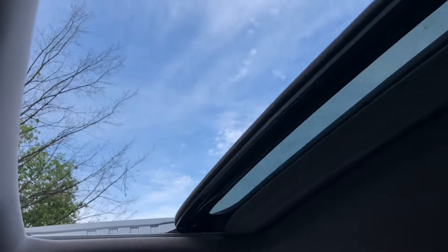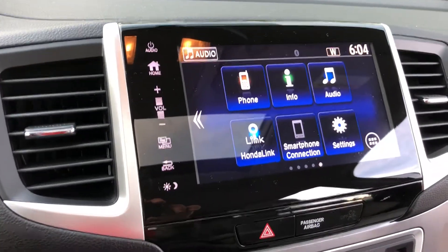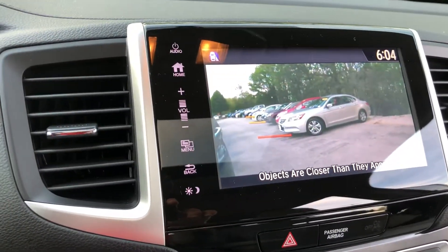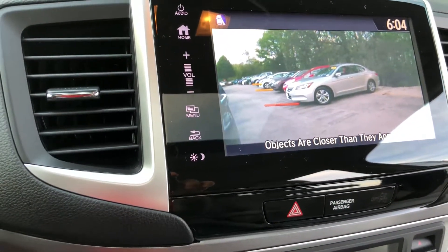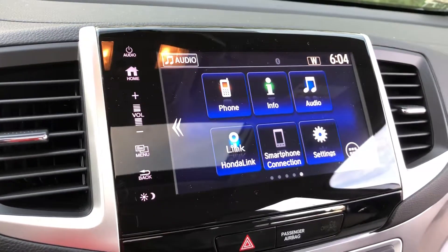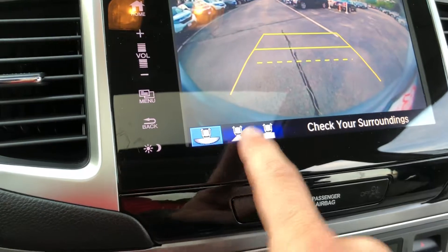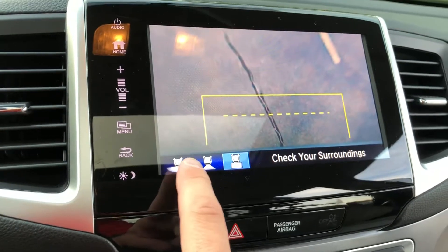Here is your power moonroof control — one click back opens it right up, one click forward closes it, very easy to use. You also have a blind spot camera on the passenger side — once you put your right blinker on it will show you everything on the right side of your vehicle, works best on the highway so you can know if you can move over to the next lane. On the display screen is also your backup camera with three views: widest view, narrow, and straight down — so if you're planning on towing a trailer you can see how close you are to the hitch.